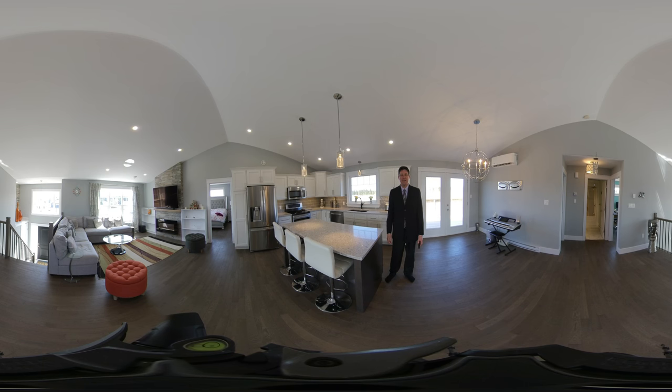Hey, welcome to my second 360 video in my new listing located at 54 Essex in Charlottetown, Prince Edward Island, Canada. Right now I'm standing in the absolute middle of the open concept kitchen, dining, and living room.